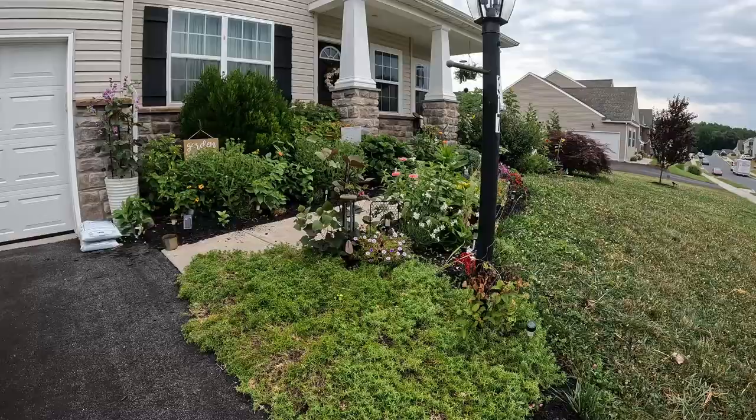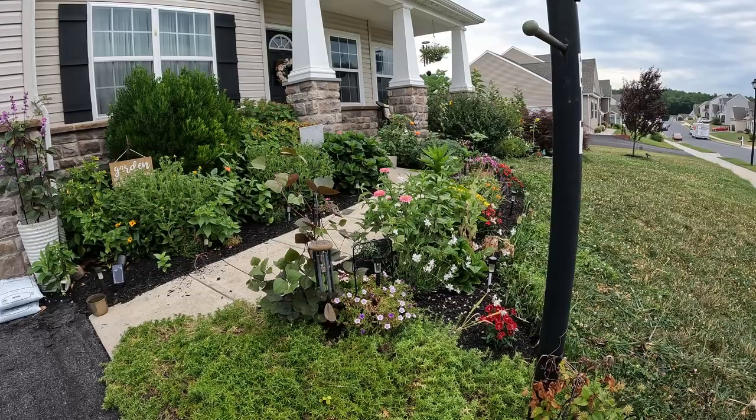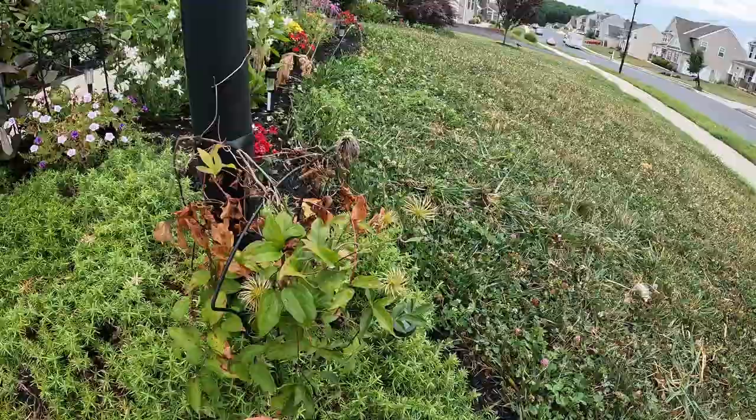Good morning everybody! I thought I'd go ahead and do a full garden tour for July, so grab a cup of coffee and join me for visiting some of my gardens. Starting off in my front garden bed, you'll see most of the things that have changed — things have gotten bigger, gotten more blooms, gotten prettier. I don't have any new flowers planted, but let's go ahead and walk through.